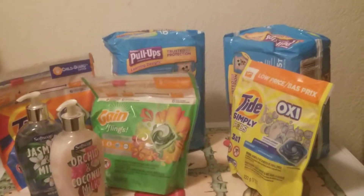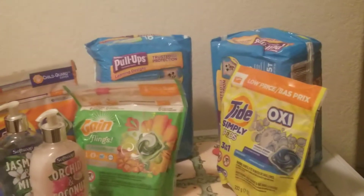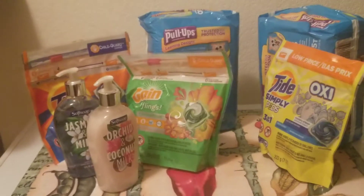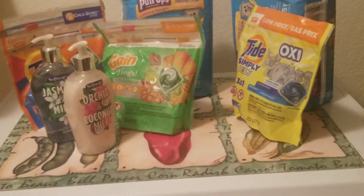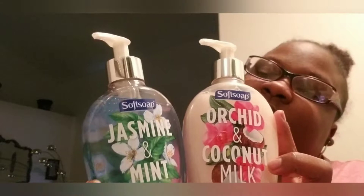Welcome to today's video. This is a CVS haul — I picked up a few things I want to show you guys. These two items were $4.99 each and I had a $2 off coupon.